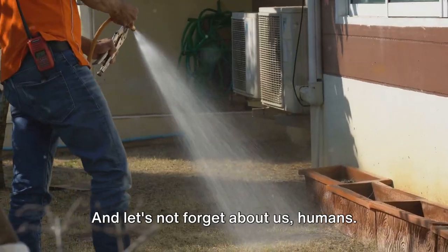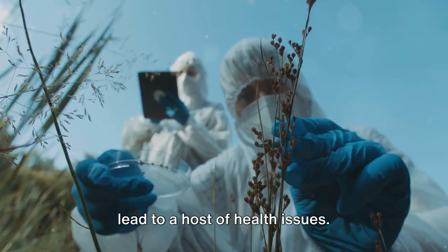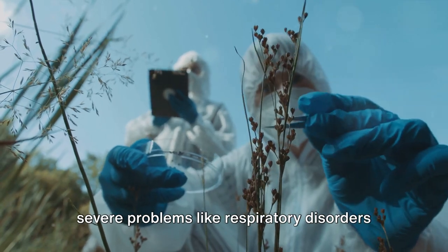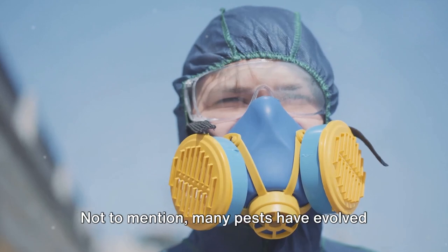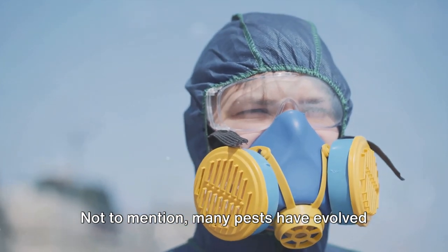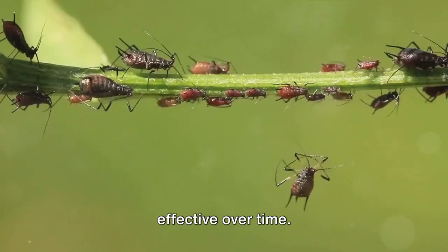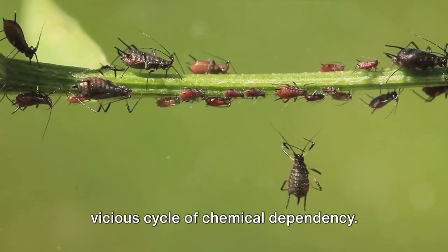And let's not forget about us, humans. Prolonged exposure to these chemicals can lead to a host of health issues — from skin and eye irritation to more severe problems like respiratory disorders and even cancer. Not to mention, many pests have evolved and developed resistance to these chemicals, making pesticides less effective over time, prompting us to use more and creating a vicious cycle of chemical dependency.